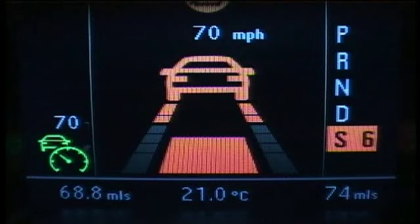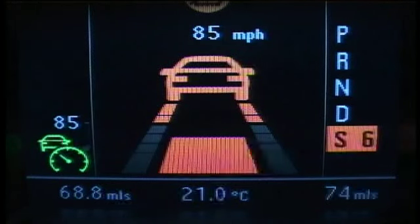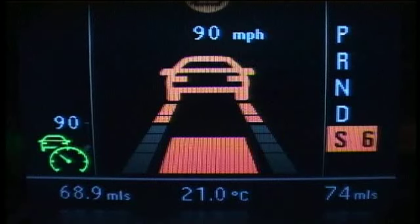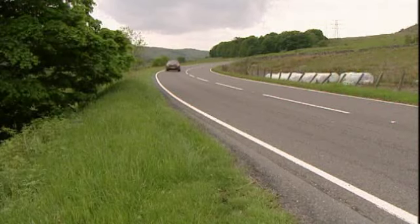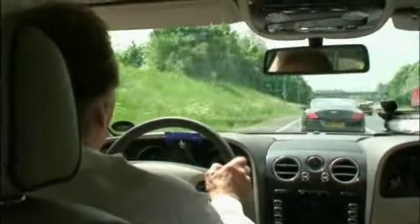The ACC system has a driver-selected set speed between 20 miles per hour and 130 miles per hour, or 30 kilometers per hour and 210 kilometers per hour. The maximum positive acceleration is about 20 percent of maximum acceleration, and the deceleration limit is about 30 percent of full braking.